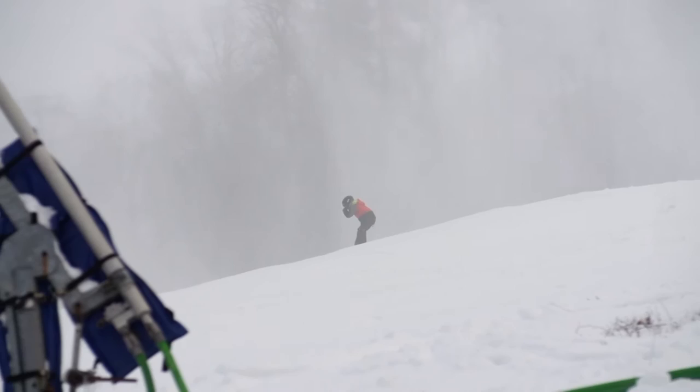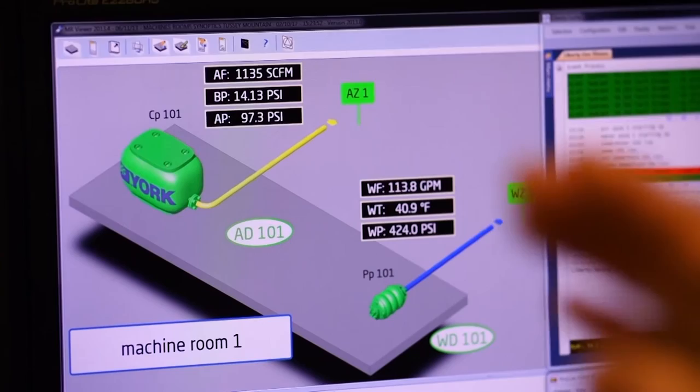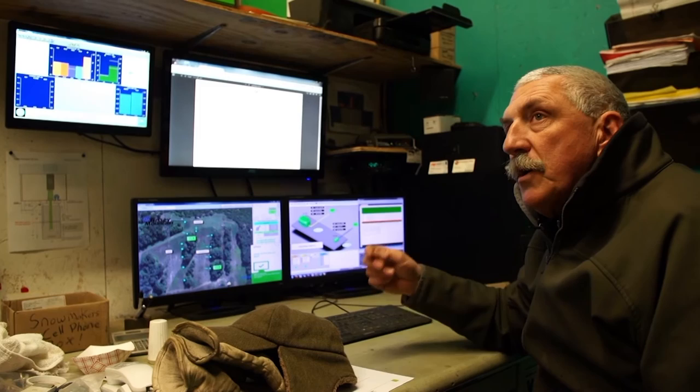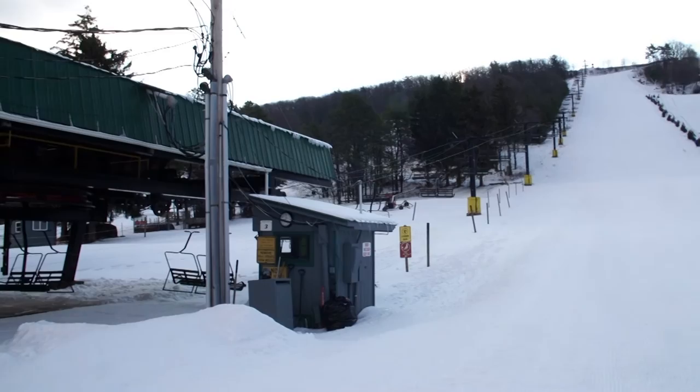With recent upgrades, snowmaking at a place like Tussie Mountain is more efficient than ever. "Any of these little blue squares are where we have automated guns on the mountain. I can start it and shut it down, I can set my snow quality — these guns are constantly in adjustment. So once it's up and running, it sends that data down to the computer."